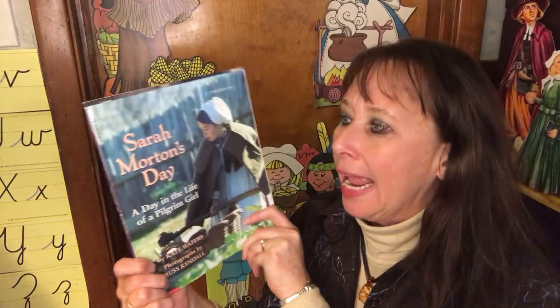Hi! Welcome back to The Reading Corner with Ms. G. For more great stories, subscribe here. Today we're reading Sarah Morton's Day, A Day in the Life of a Pilgrim Girl.